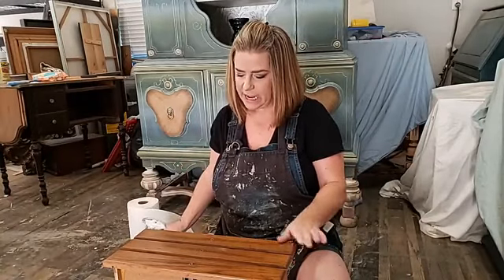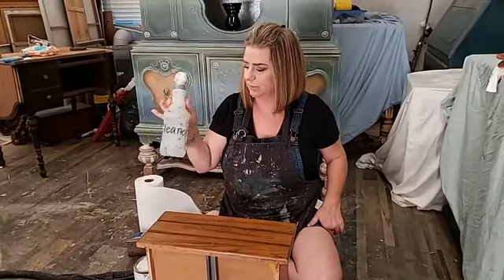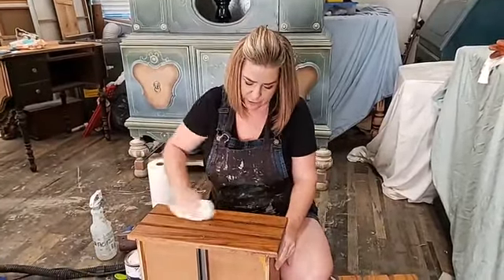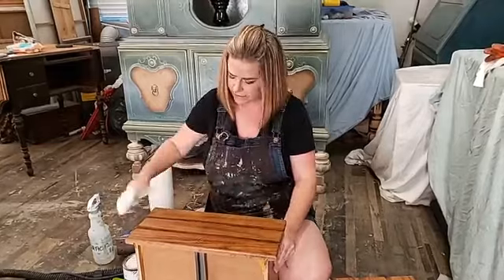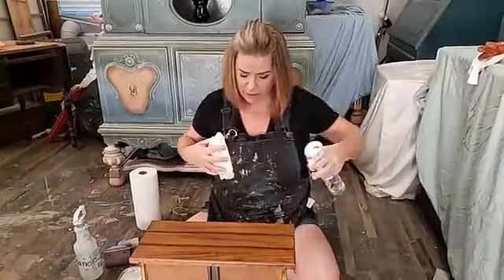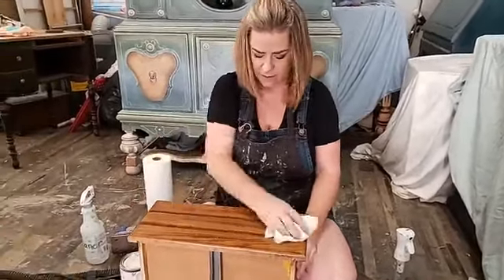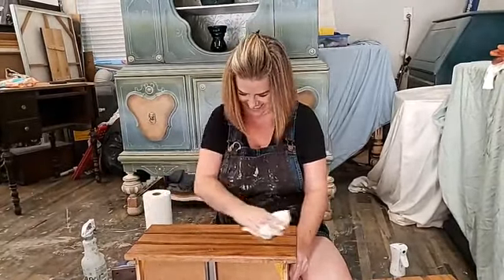The first thing you want to do is take your piece and clean it. I'm using White Lightning cleaner — it's a granulated formula that you mix into water. I've mixed it into a spray bottle and I'm going to clean this to remove any furniture polishes. The finish is in really nice condition — I get minimal dirt off of it, just a little bit of finger wear. Make sure you rinse your White Lightning cleaner with water too.